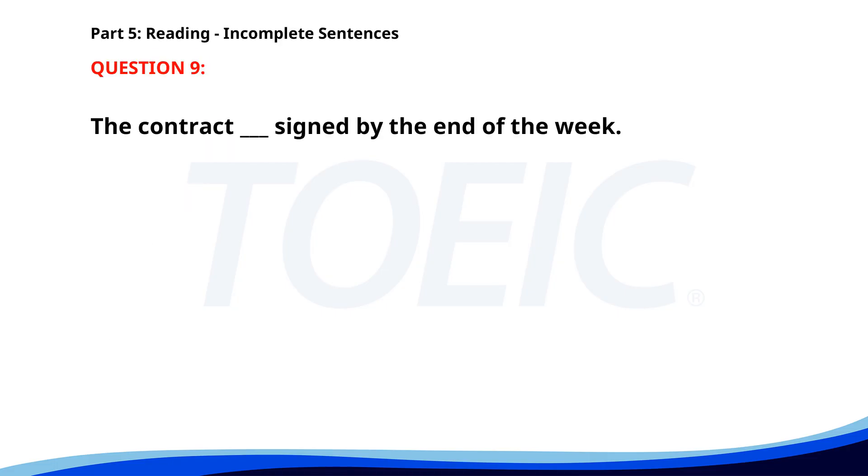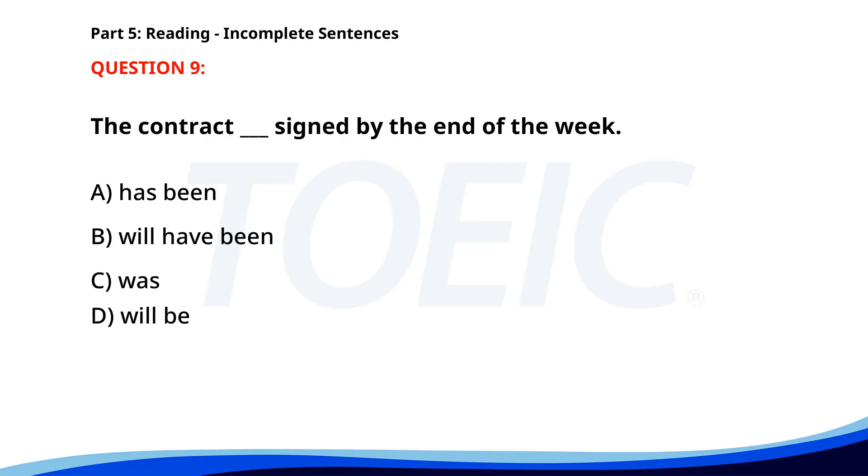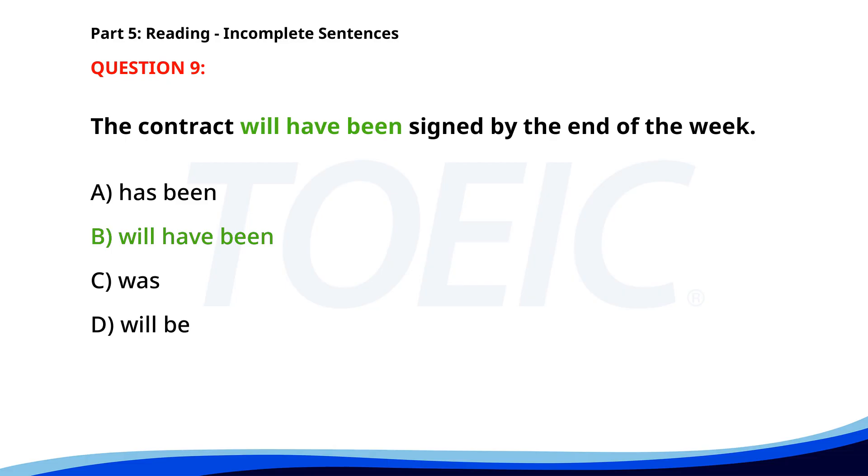Number nine. The contract ___ signed by the end of the week. A. Has been. B. Will have been. C. Was. D. Will be. The correct answer is B: Will have been.